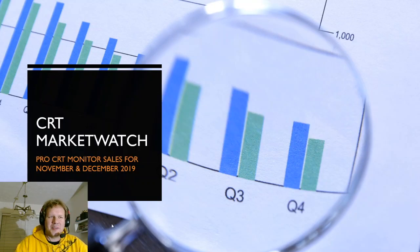Hello everybody, welcome back to Retro Tech. Today I've got a brand new episode of CRT Market Watch. CRT Market Watch is going to focus on pro CRT monitor sales this time between the middle of November, about November 14th, up to December 17th. So this is very relative and new information.